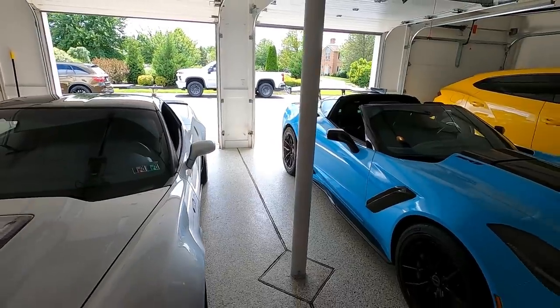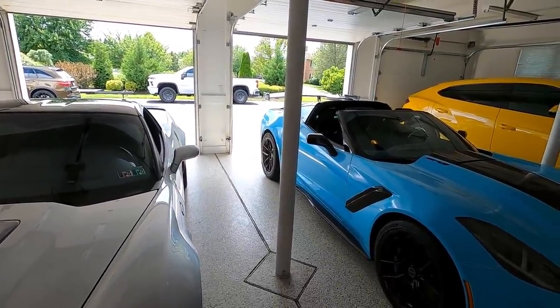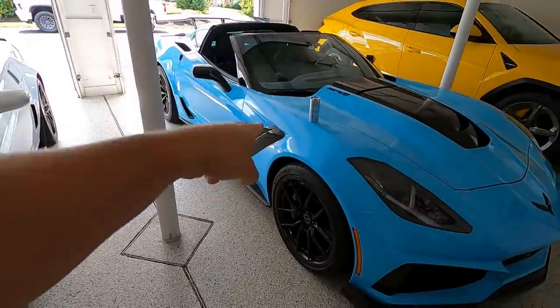The C8 should be back here in the garage very soon. Moving on from the Corvette talk — the Viper giveaway is over, guys. You don't have to hear me talk about Viper merch anymore. The giveaway is done and we'll have a winner in about 10 days.